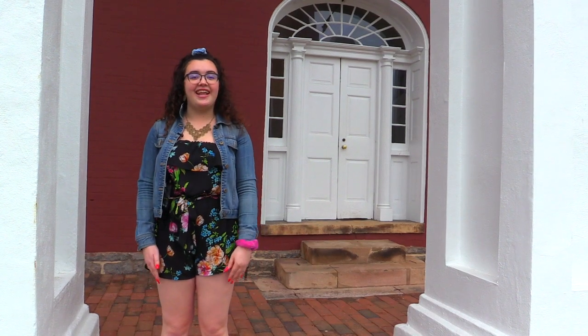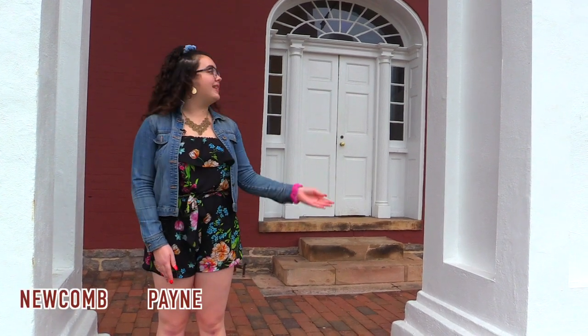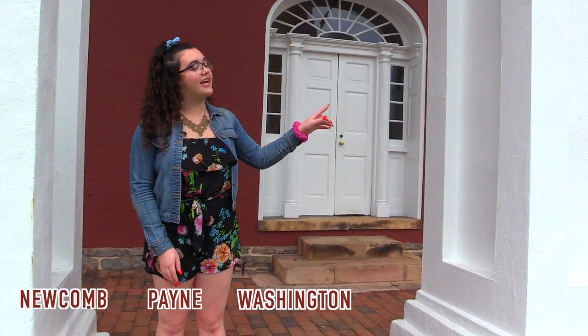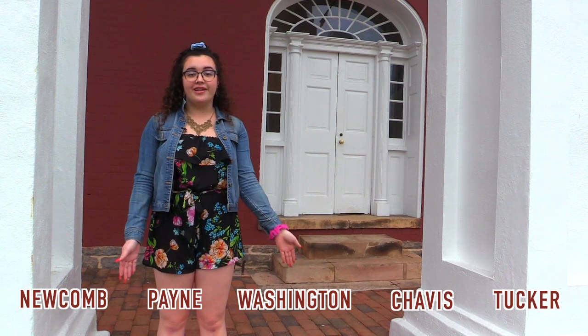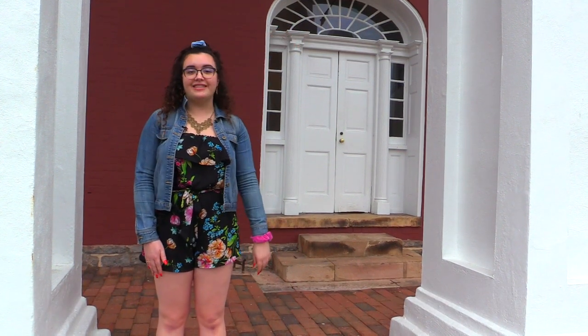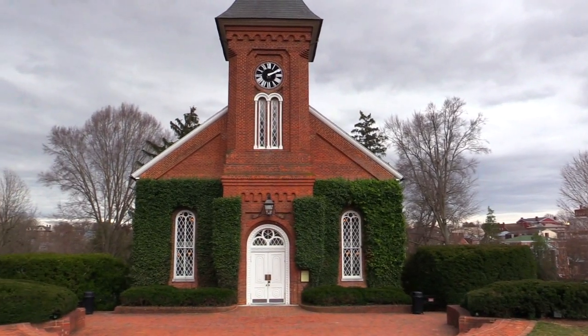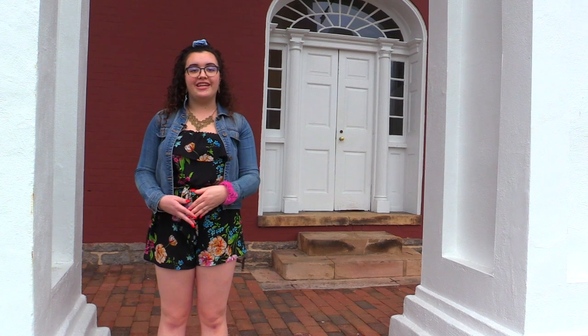So now we're on the other side of the colonnade, and right now we're in front of Payne Hall, but to my right is Newcomb, to my left is Washington, and then Tucker, and then Chavis Hall. These are where a ton of your classes are going to be held. If you guys were to see over there, there's Lee Chapel, which is where you guys will have your convocation and a ton of things during your first week of college orientation.